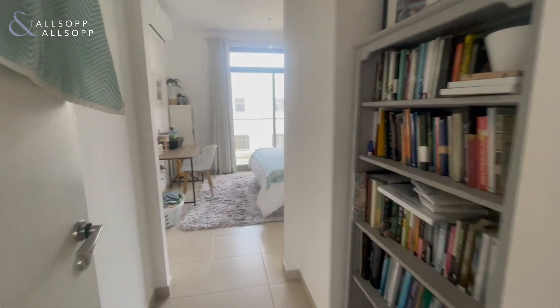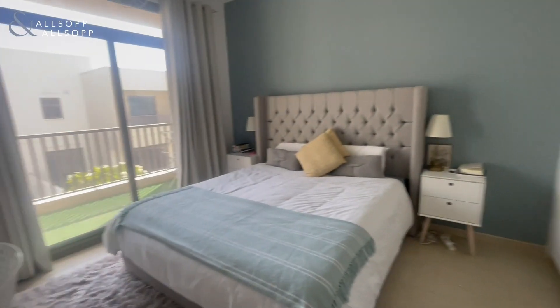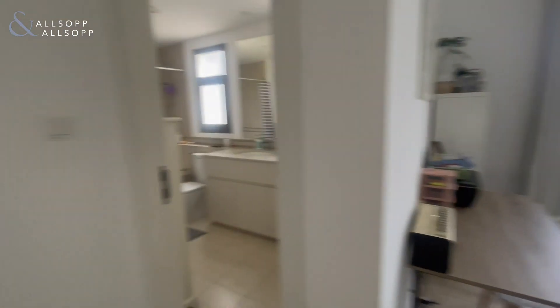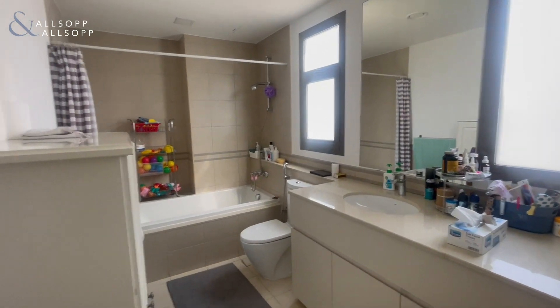Straight in front of us we have the master bedroom, which has its own balcony, and then just behind us we have the ensuite bathroom.